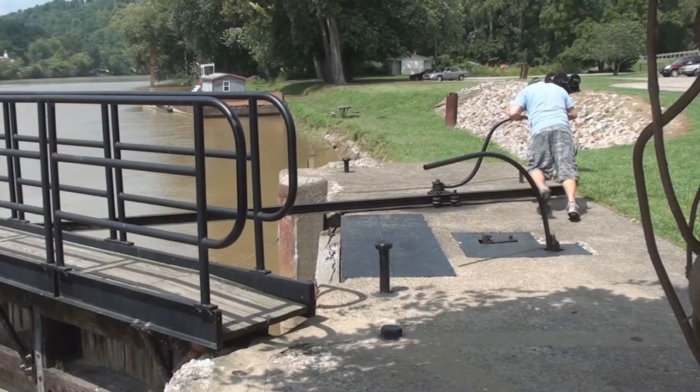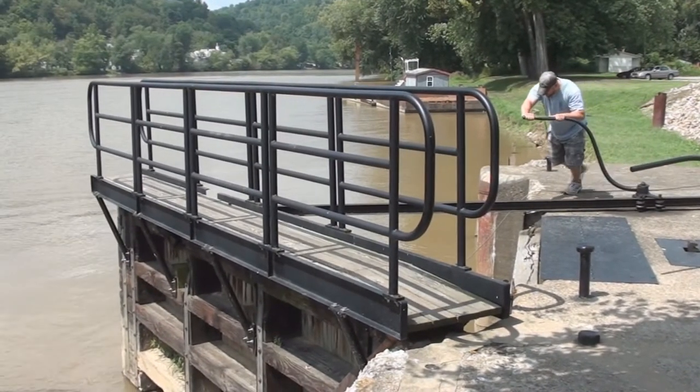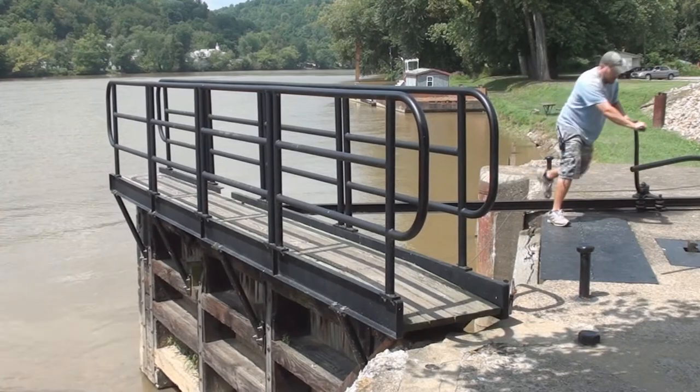What makes them unique is the fact that the locks have remained hand operated — the only hand-operated locks left in America.